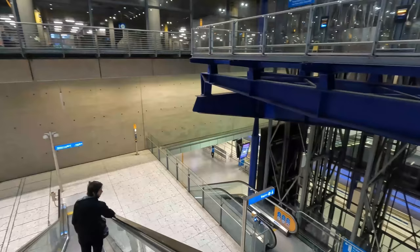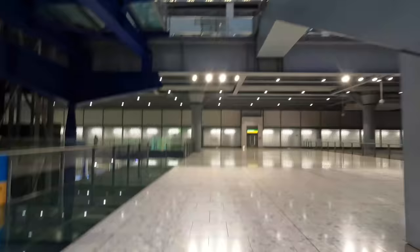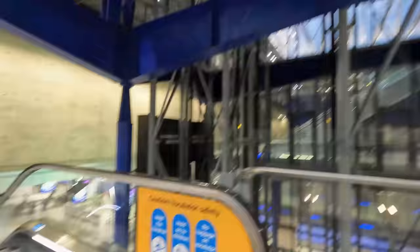Being located in underground tunnels, we'll have to take several escalators in order for us to reach the platforms. As can be seen here, the platforms are just below us, as can be shown from the blue light in the background. Excluding the Piccadilly Line, all services to and from the station are provided by either the Elizabeth Line or the Heathrow Express, operating between London Paddington and Heathrow Airport.